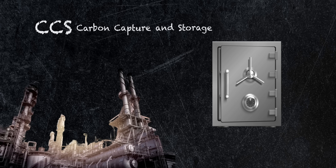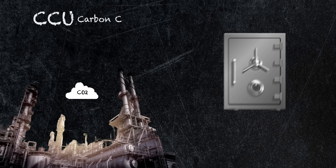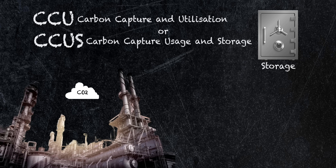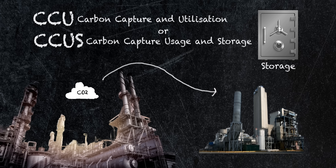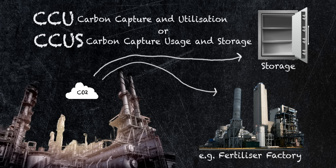Current CCS techniques only capture around 50 to 68 percent of the carbon dioxide produced, so some is still emitted. CCU and CCUS are types of CCS. CCU refers to carbon capture and utilisation — in this case, at least some of the captured carbon is used in an industrial process that needed carbon dioxide anyway, and any leftovers can be stored.